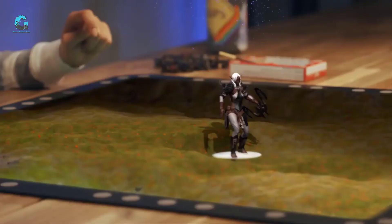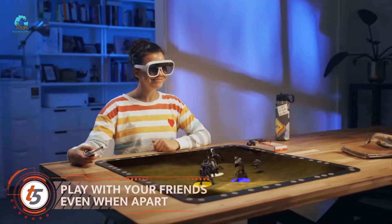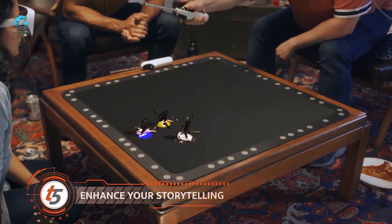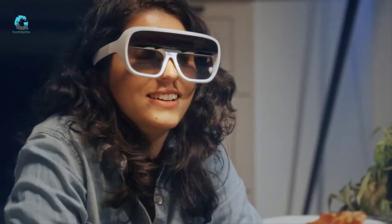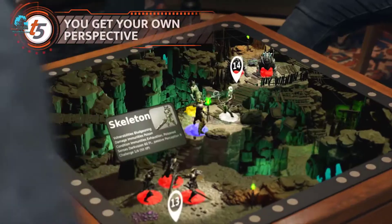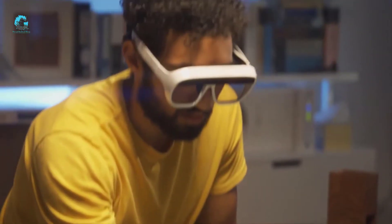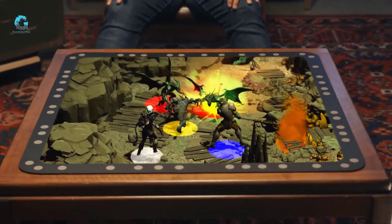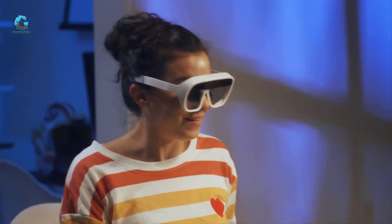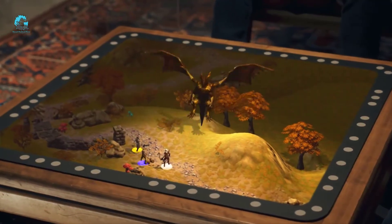Introducing Tilt 5 — a whole new way to play games in augmented reality with holograms. When you slip on the Tilt 5 glasses and look at the game board, a vibrant 3D world opens up. Suddenly chasms seem to drop infinitely into your table and game characters and monsters spring up from the game board.